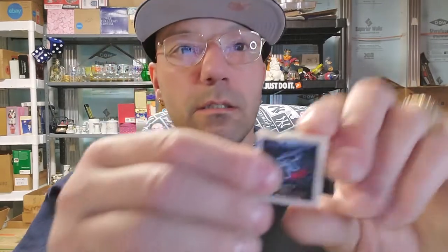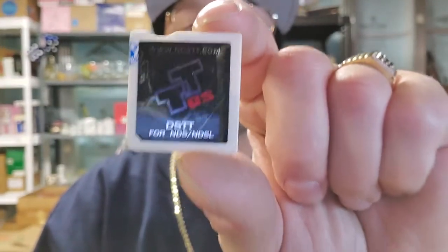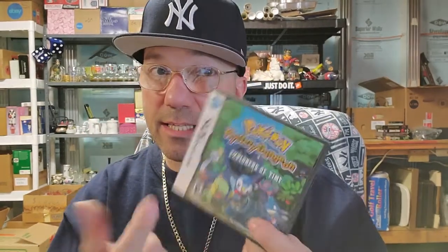Inside the DS case there's a DSTT for NDS/NDSL — it's a transfer device that lets you load games onto a micro SD card, basically a way to hack and play games. I'm not sure exactly what it's worth, but I think they're worth a good bit. We only spent $20 total at the bins.